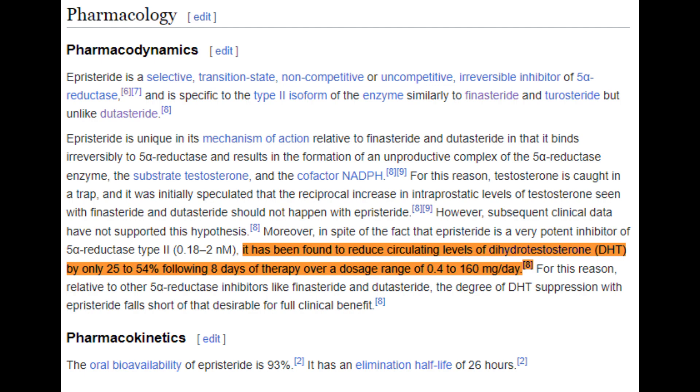In conclusion, episteride, finasteride, and dutasteride are all 5-alpha reductase inhibitors with the potential to manage androgenetic alopecia by suppressing DHT. However, episteride's effectiveness — constrained by a larger dose range and lower DHT suppression — falls short of the proven success of both finasteride and dutasteride. Furthermore, the lack of clinical evidence supporting episteride's role in treating androgenetic alopecia casts further doubt on its therapeutic potential.